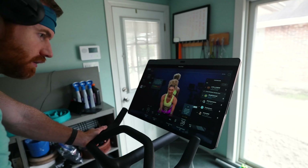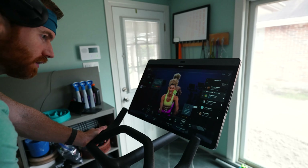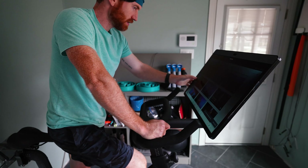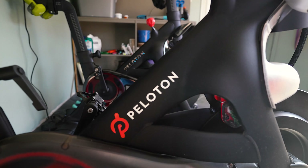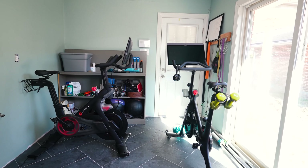Let me recap some of the pros for the Peloton, and this is true for both bikes. They're convenient. They're quiet, which is great if you've got sleeping babies or other people when you're exercising. And when you get on them, they are incredibly motivating. I am a big fan, but this is not a sponsored video. I purchased these bikes with my own money and I'm giving you my honest opinion. Now let's get into the pros and cons of upgrading.